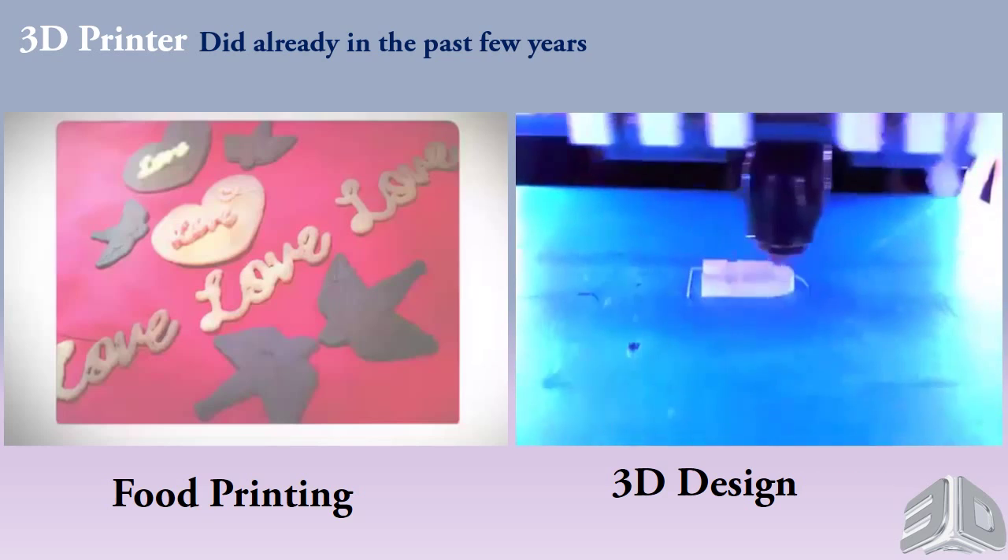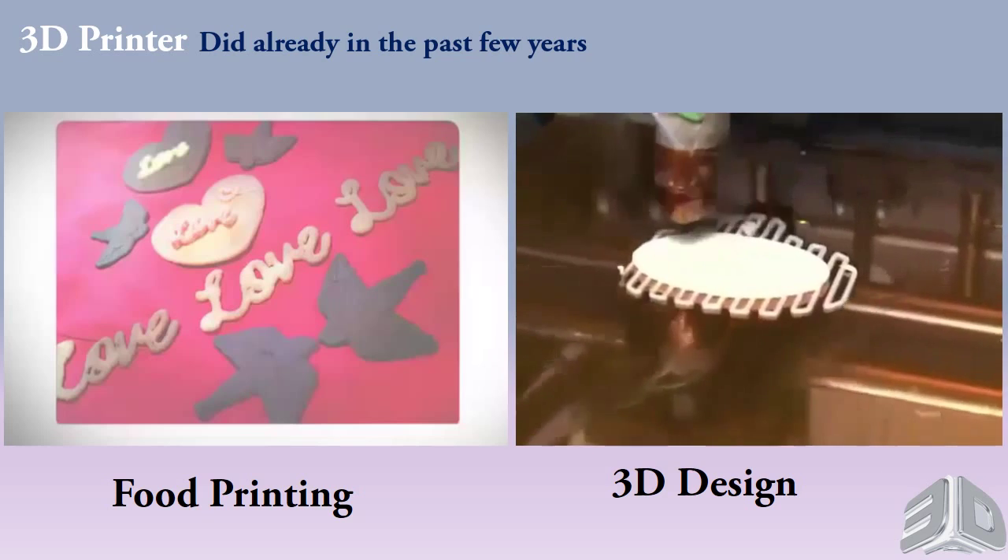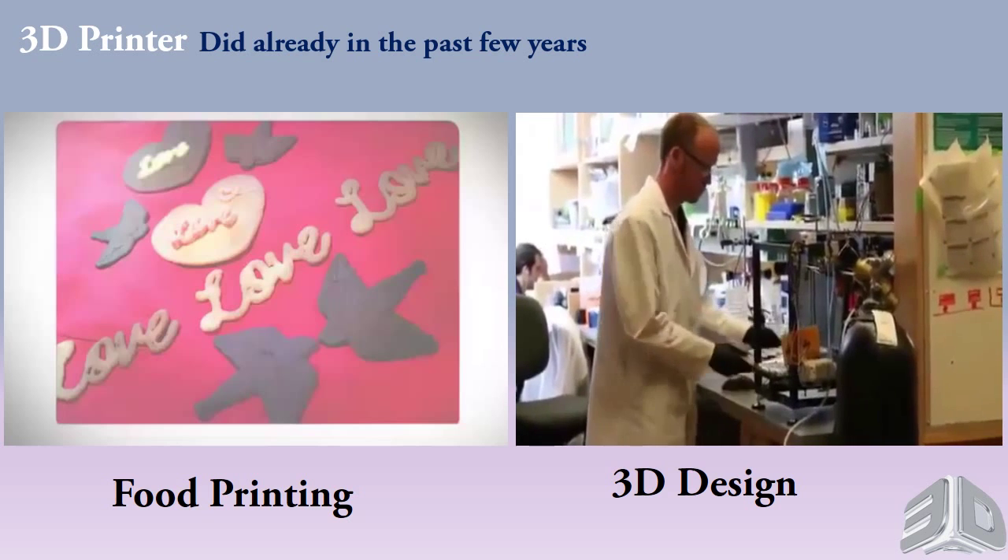If you break a towel hook, you can print out a new one. We want to make 3D printers at a price that — whether you consider yourself a designer or not — anyone can use.